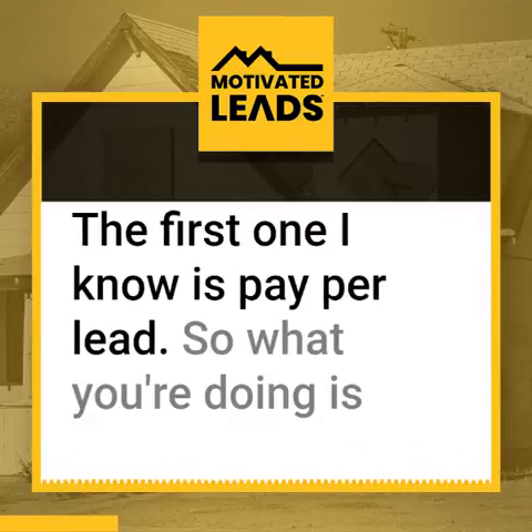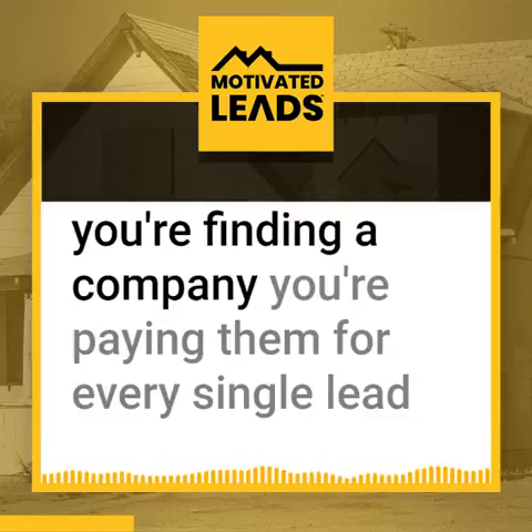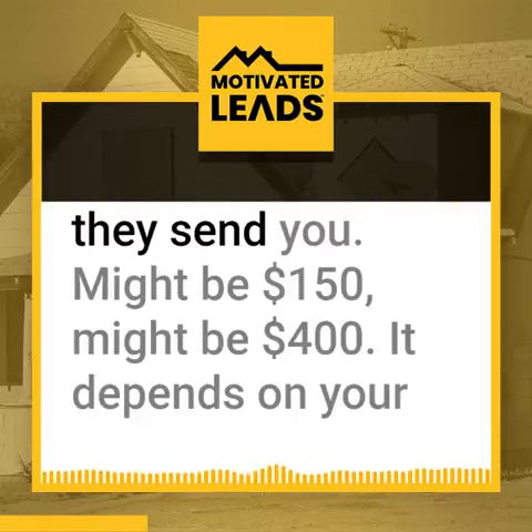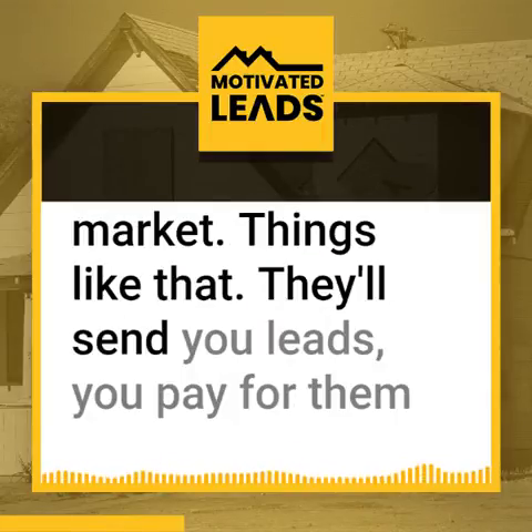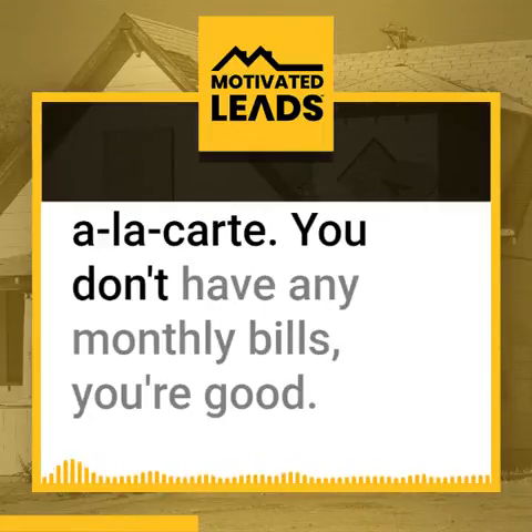The first one is pay per lead. What you're doing is you're finding a company and you're paying them for every single lead they send you. It might be $150, it might be $400 — it depends on your market and things like that. They'll send you leads, you pay for them a la carte. You don't have any monthly bills.